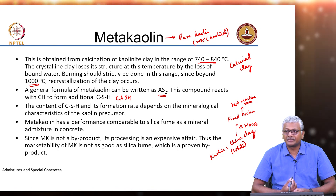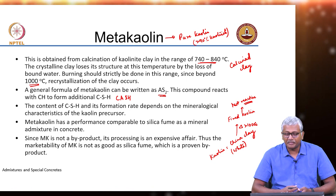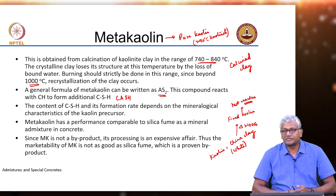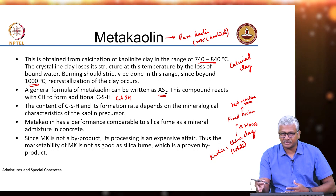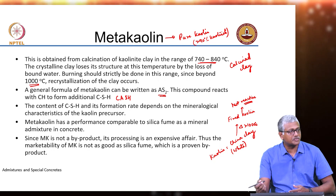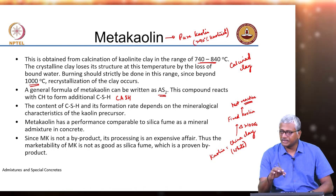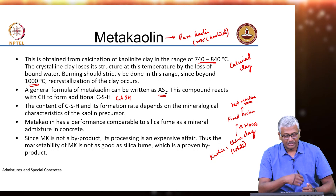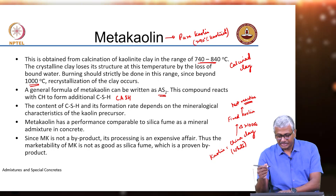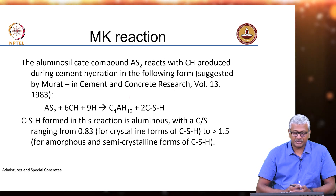Metakaolin generally in literature has been reported to have a performance that is comparable to silica fume as a mineral admixture in concrete. Since it is obtained from a specialized industry requiring high purity china clay, it is going to be expensive — the cost of metakaolin is nearly similar to the cost of silica fume. Some ideas of a reaction are presented here.